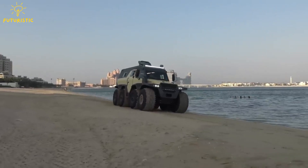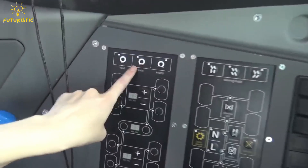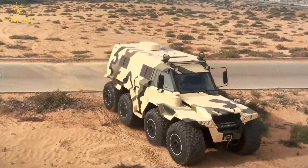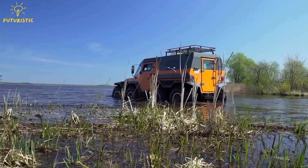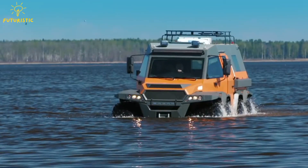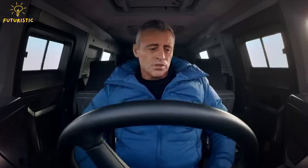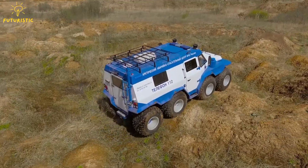What sets the Shaman apart is its versatility. It can switch between on-road and off-road modes effortlessly. It even has a unique crab mode, allowing it to move sideways, making navigating tricky terrain a breeze. Additionally, there's an optional feature that lets it float on water, expanding its capabilities even further. With its commanding captain's chair driving position, the Avtouros Shaman is the ultimate choice for outdoor enthusiasts.